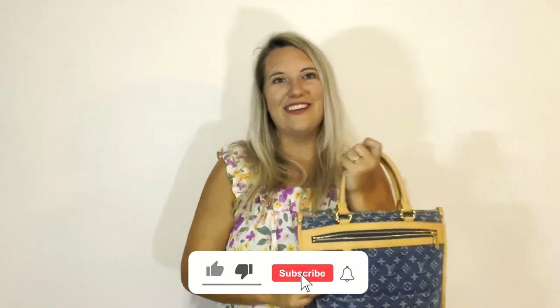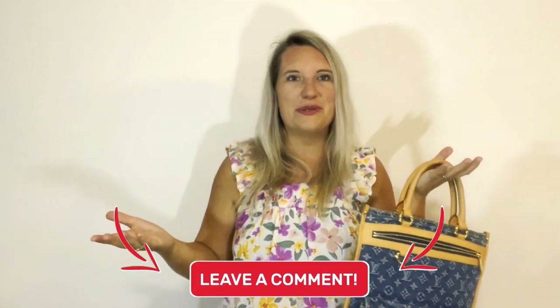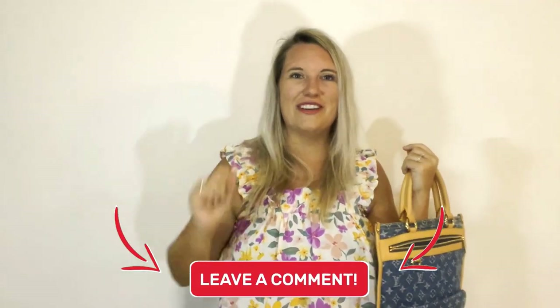Thanks for watching! I hope you're enjoying all of our content. If you are, don't forget to like, subscribe, and comment below — let me know which of these new arrivals was your favorite. We'll see you next time!